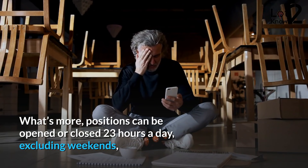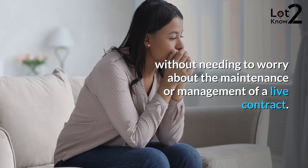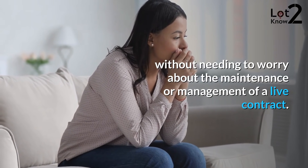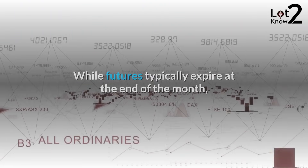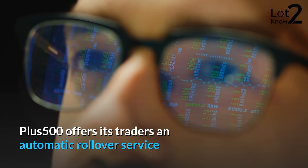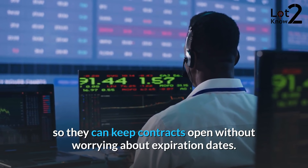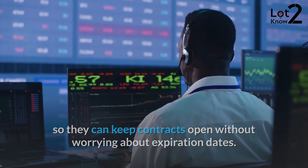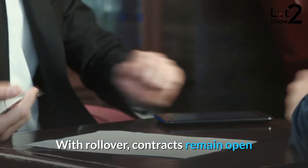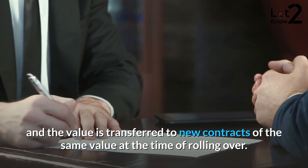Positions can be opened or closed 23 hours a day, excluding weekends, without needing to worry about the maintenance or management of a live contract. While futures typically expire at the end of the month, Plus500 offers its traders an automatic rollover service so they can keep contracts open without worrying about expiration dates. With rollover, contracts remain open and the value is transferred to new contracts of the same value at the time of rolling over.